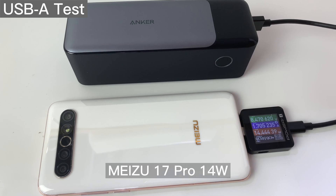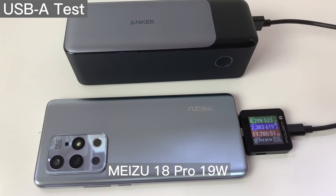Then we tested the single port output. Meizu phone has always been compatible with the A port, so the Meizu A-Link Pro has the highest power.